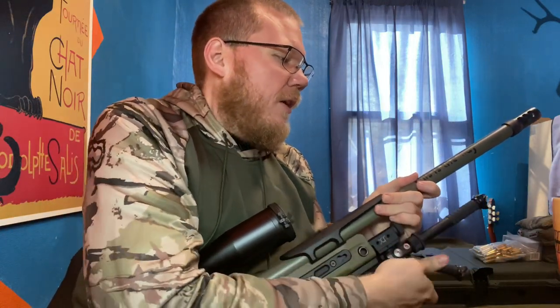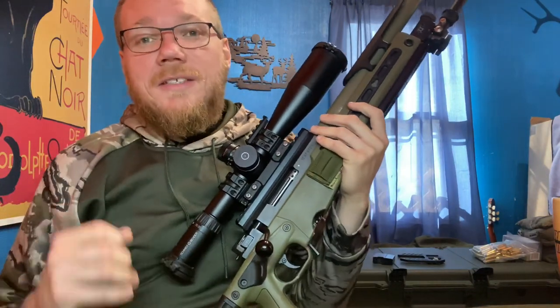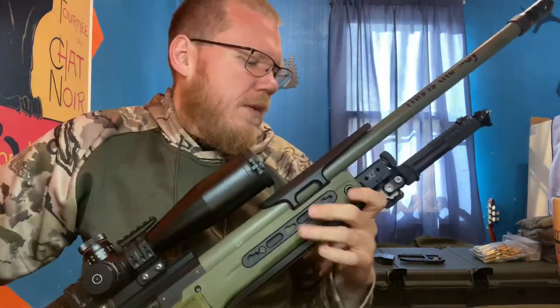On the feet, I have — I believe they're from Hawk Hill — the talons. They were given to me by a buddy who just didn't like them. And man, oh man, do they bite onto the deck.